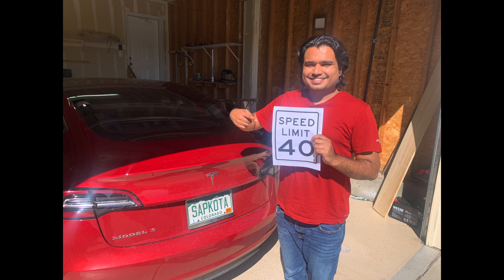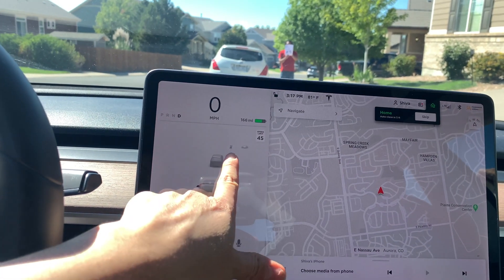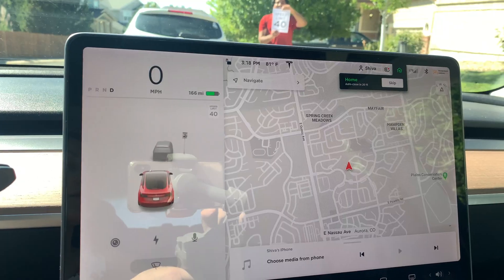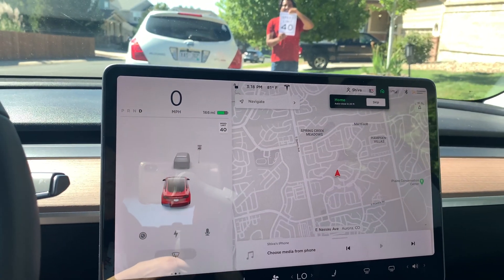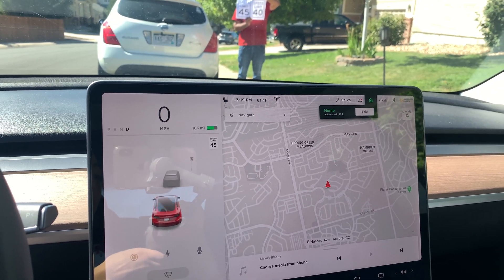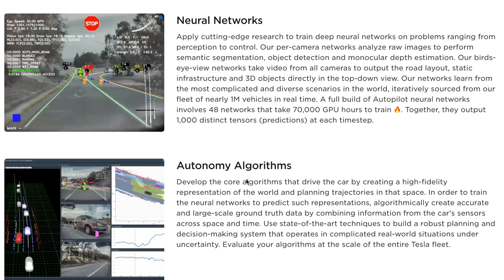Now I wanted to test whether Tesla will think a printed sign is a real speed limit sign. I'm holding a 45 mph speed limit sign, and Tesla thinks it is a real speed limit — it's displaying 45 on screen even though there's no actual sign on this small residential road. Now I switch to a 40 mph sign, and Tesla now thinks the speed limit is 40. When I hold both signs at the same time, it only recognizes the 45 — the one closer to the car toward the camera — so it only picks up the left-side 45 sign.